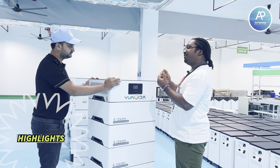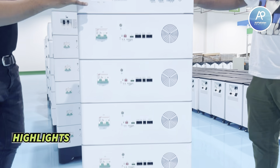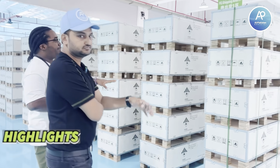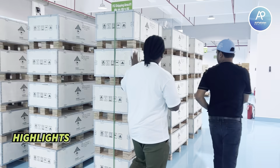You don't need a separate charge controller or MPPT controller. You have everything in one box and it's very convenient and safe. These batteries are ready for shipment, packaged in wooden boxes.